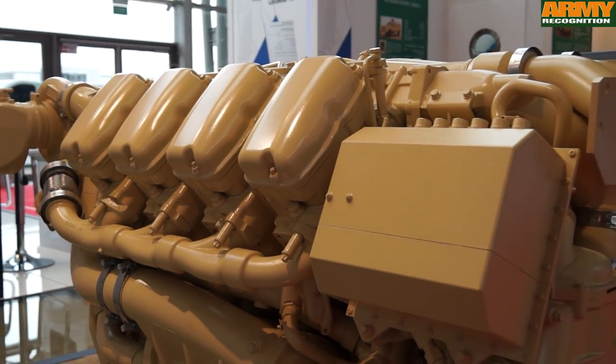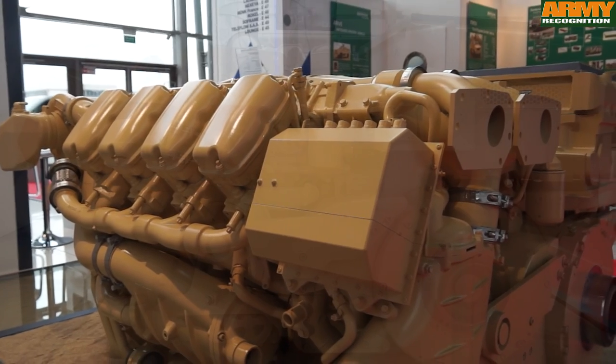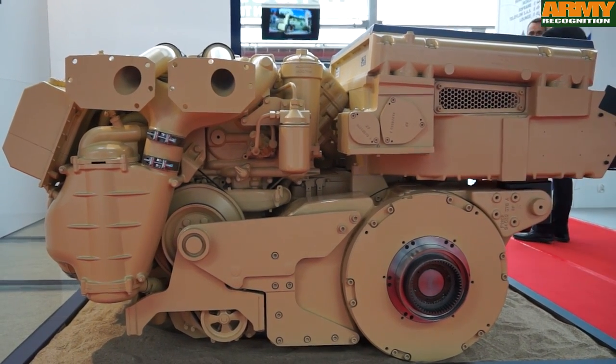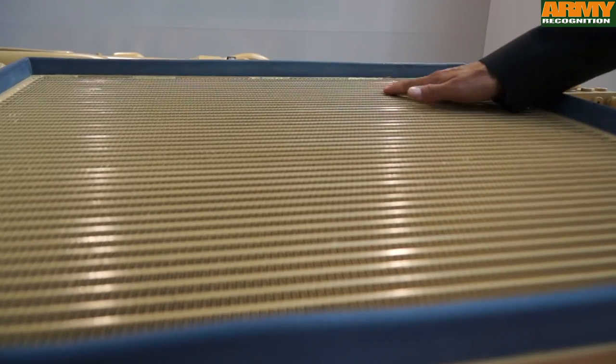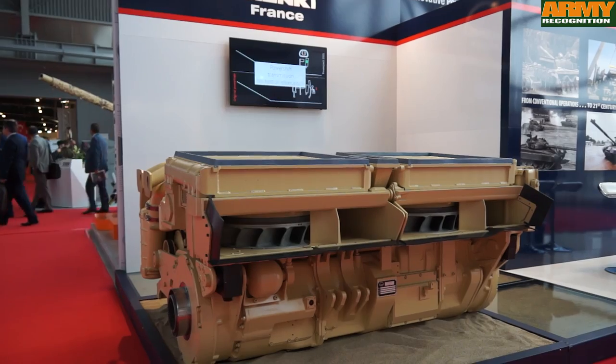This new Powerpack 350S is dedicated to T-72, PT-91, T-90 and M-84 tanks. This Powerpack can be installed in these vehicles without major modification, and it is the unique Powerpack available on the market for this type of vehicle, including a modern transmission and a modern engine.